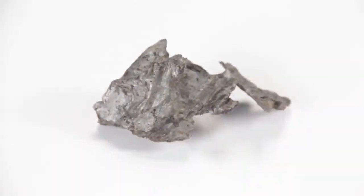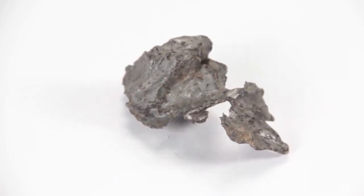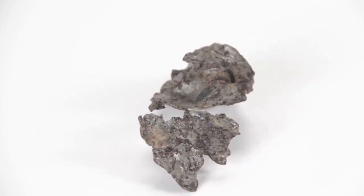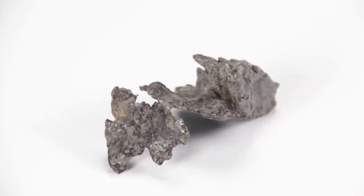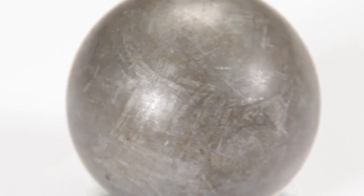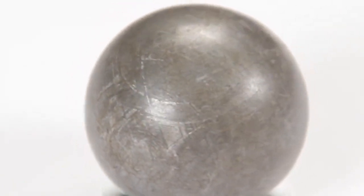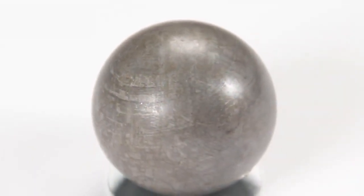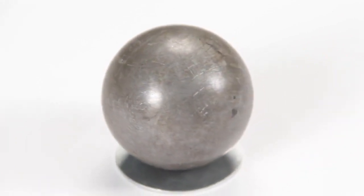The second class of meteorites are the iron meteorites. As the name suggests, they are made up primarily of iron with varying amounts of nickel. These meteorites are very dense and heavy when compared to similar sized stony meteorites. The interiors of iron meteorites are also quite interesting. One group, called the octahedrites, exhibit a line pattern when etched with acid — only octahedrite iron meteorites show this pattern, called the Widmanstätten pattern.